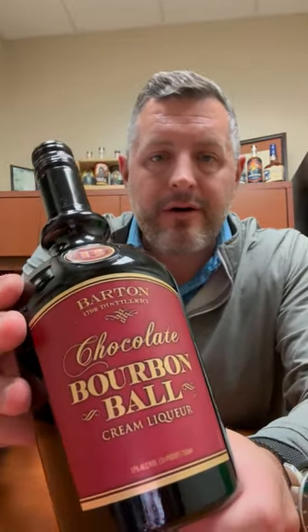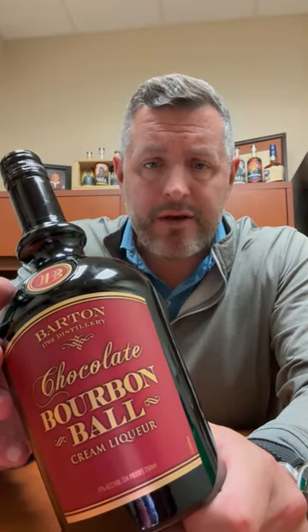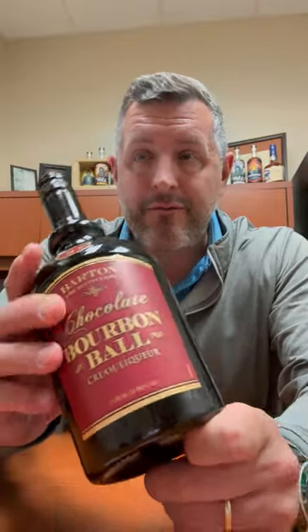Here we are with Barton 1792 Chocolate Bourbon Ball. This has not been in Indiana. I've seen this in the gift shop over the years and it is quite frankly to me the best cream liqueur for my personal preference. It's just chocolate bourbon, 34 proof.